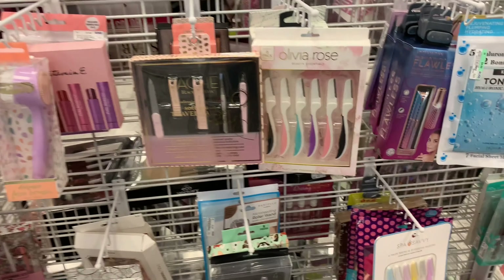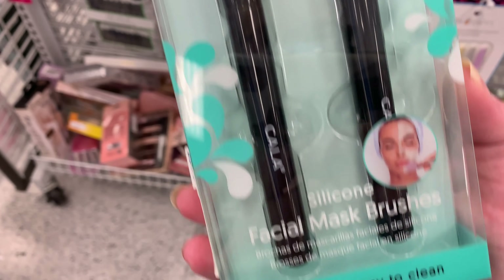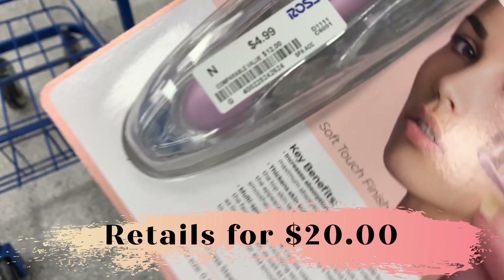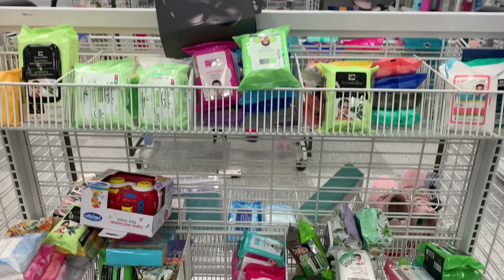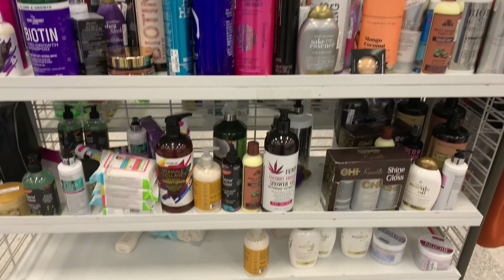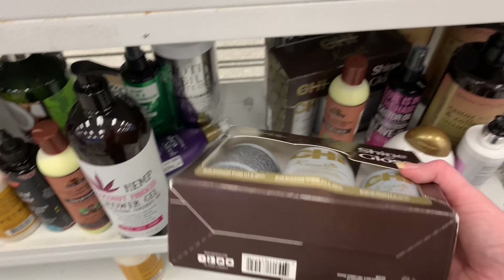They did have some beauty tools — that's their section for that type of product. And I am such a chicken — I have not tried microblading. I'm too chicken to do that. There were quite a few wipes there too. And the hair care was interesting — Marshalls has so much of a particular brand, but Ross only had a couple of those packages.